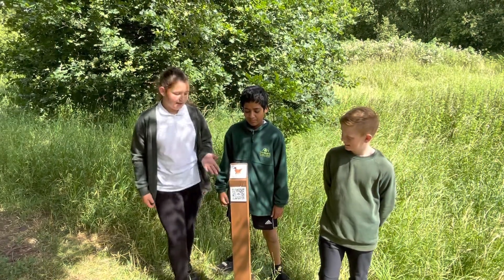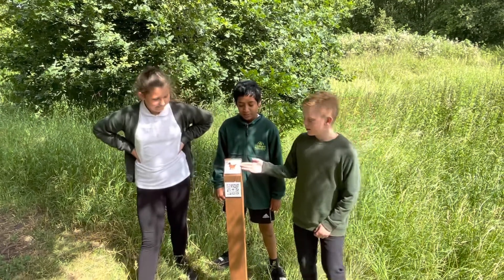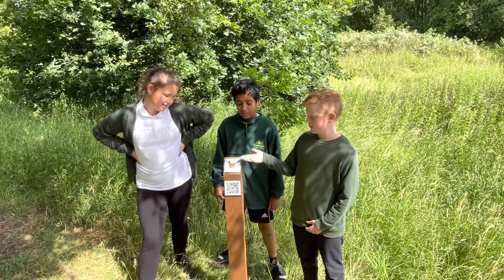Number five was made by our amazing reception children. This theme was wild animals. The winner was Lurie and he drew a tiger duck.